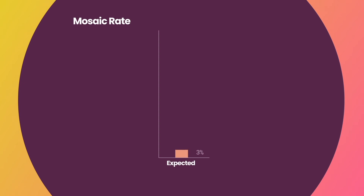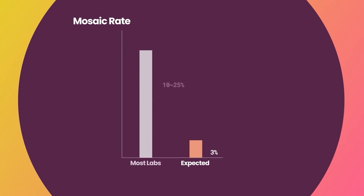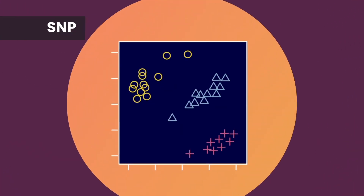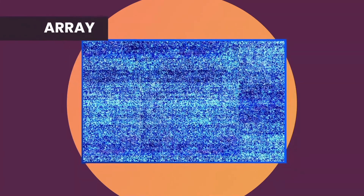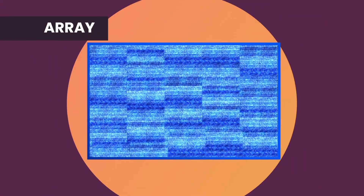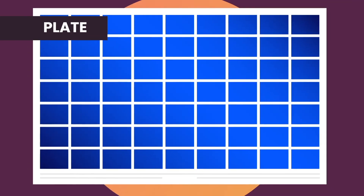Expected prevalence of mosaicism is about 3%. However, most labs report around 10 to 25%. Those extra percentages are due to the noise in the technology and analysis, which leads to false positives and false negatives in the report. With LifeView, we are able to combine all genotyping and copy number information in 800,000 SNPs, reducing false negative and false positive calls.